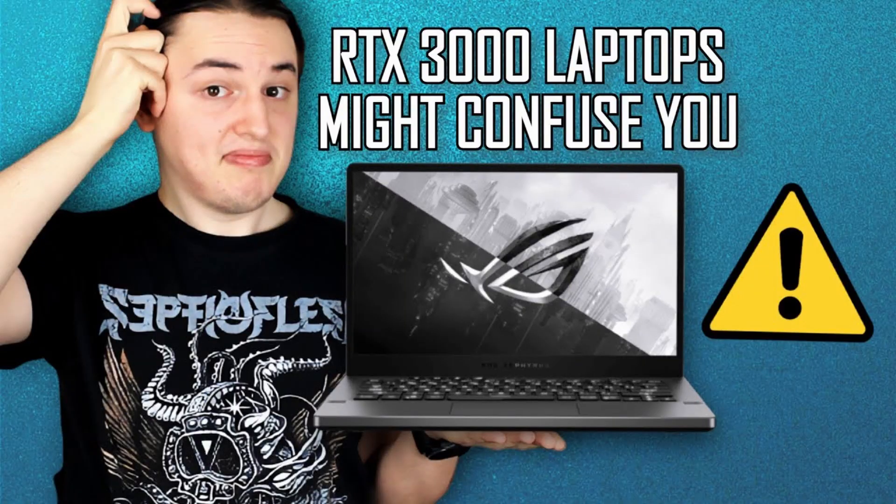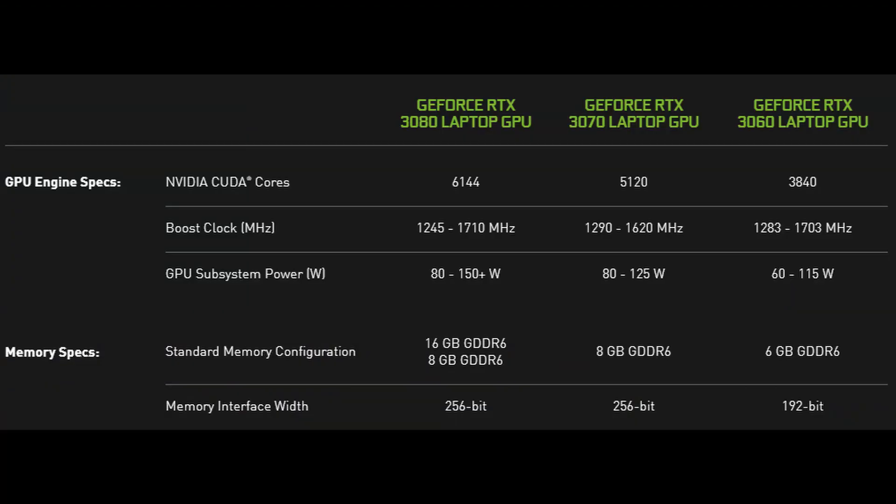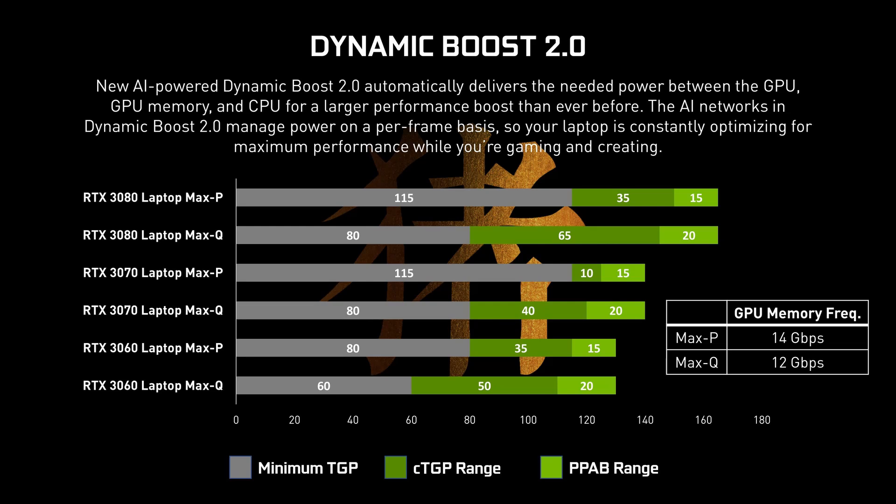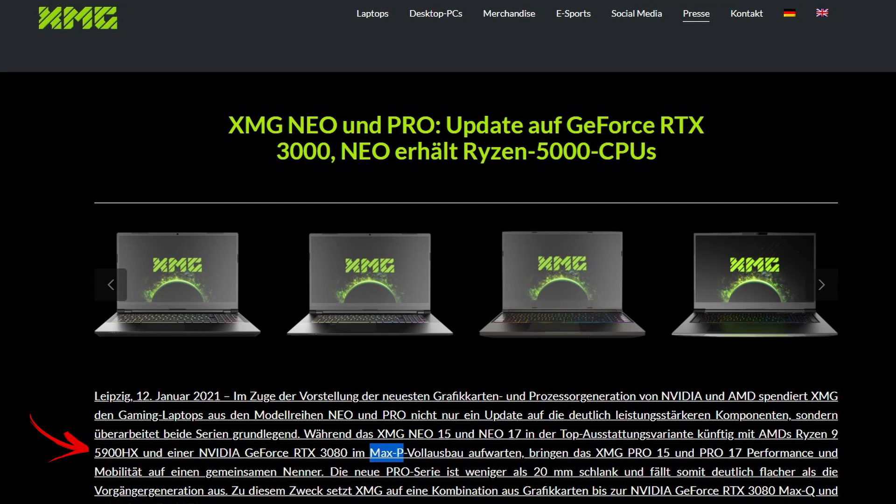Speaking of things being really confusing about the RTX 3000 mobile lineup, I have a dedicated video talking about it so check the info cards above. But right now, by dropping the Max-Q naming scheme you're not really going to be able to tell whether you're getting a GPU with a TDP of 60 or 80 watts — that would be Max-Q — versus something like 130 watts which would be Max-P. I'm using the Max-Q naming scheme because it has appeared in Nvidia slides and because some laptop manufacturers like XMG and other brands do use it to show they're talking about a GPU with a higher TDP.